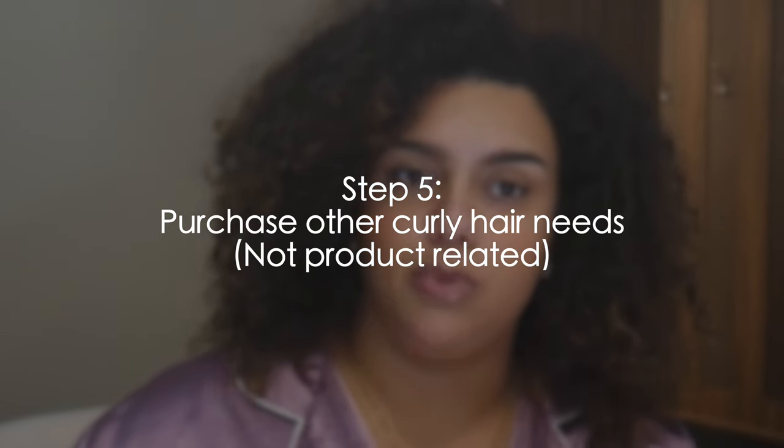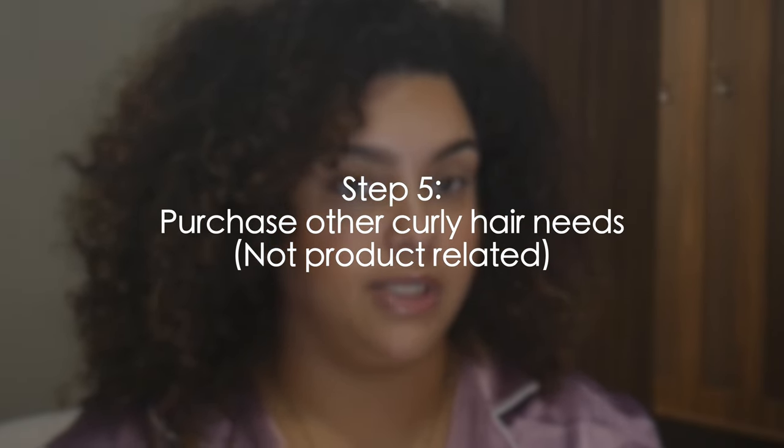Number four: tailor your routine to your lifestyle. Ask yourself — what's my job, how much free time do I have, does it make sense to air dry or should I get a diffuser? Then invest in good tools: a good hair comb, a denman brush, a bonnet, a silk scarf, good hair ties, and microfiber towels. You cannot use regular towels — you need microfiber. I have content on accessories on my YouTube Shorts and TikTok.